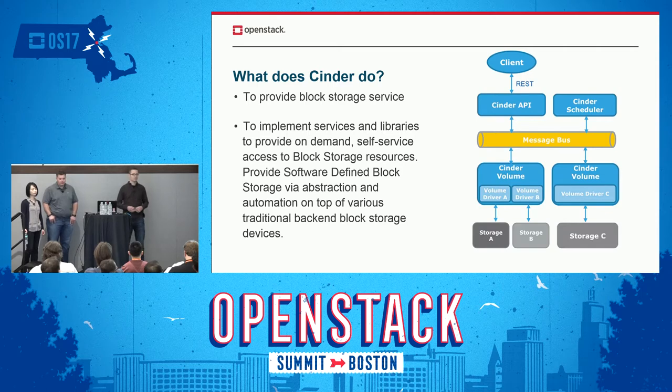You can see on here a little clip of our mission statement, but really, you can see from the diagram, what Cinder is is a set of APIs interface that abstracts the storage on the back end to be able to manage these different types of storage and still have that consistent cloud interface. It is the management path to storage, not the data path.